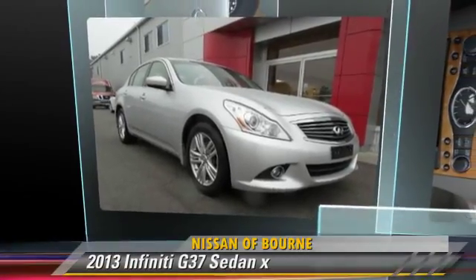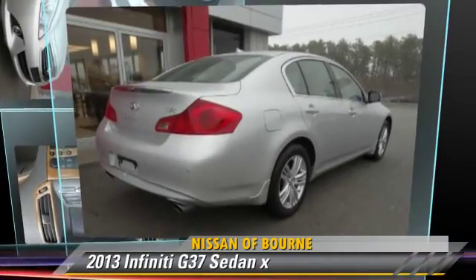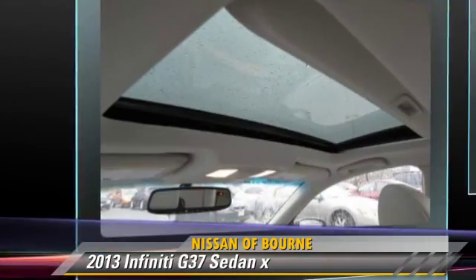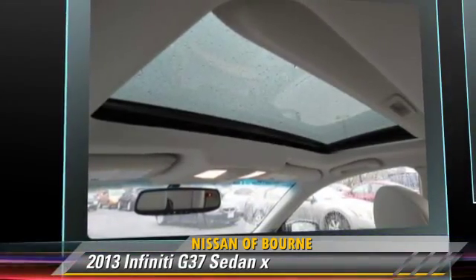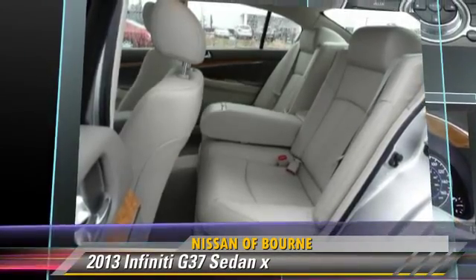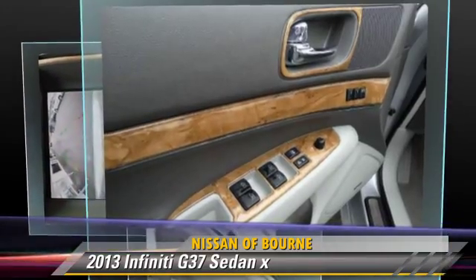The 2013 Infiniti G37, powered by a 3.7-liter V6 engine, with an automatic transmission. This all-wheel drive sedan has fewer than 15,000 miles on the odometer and gets up to 25 miles per gallon.